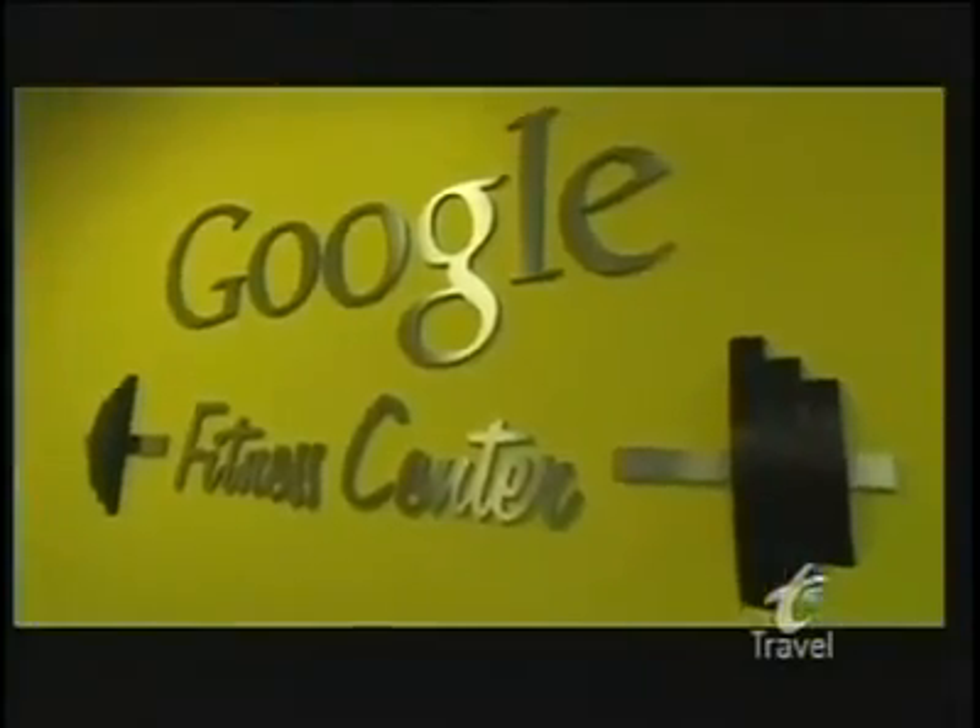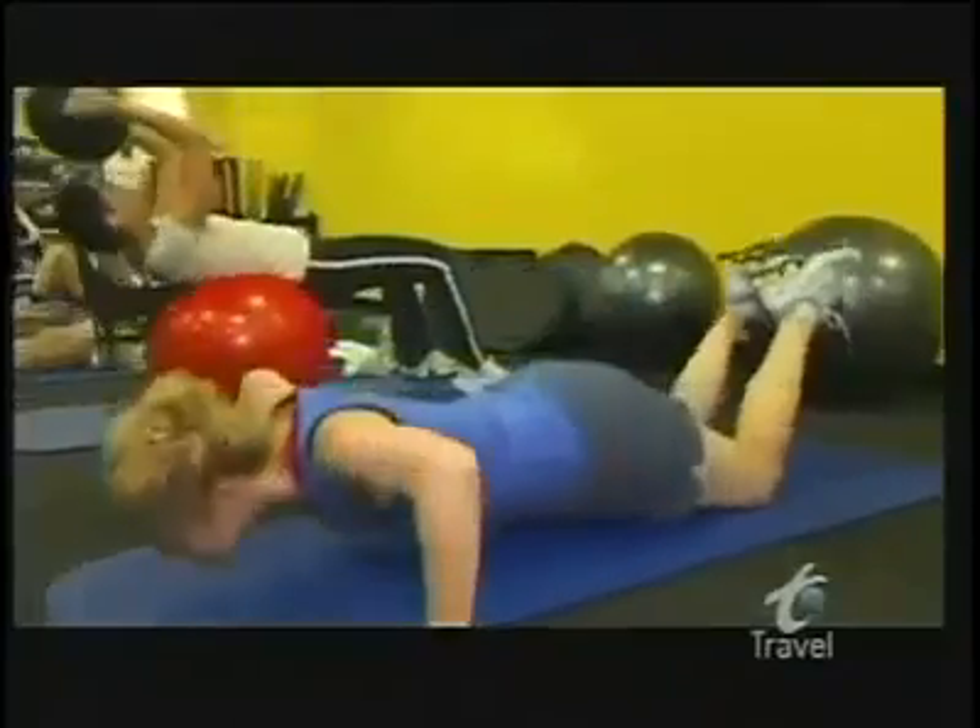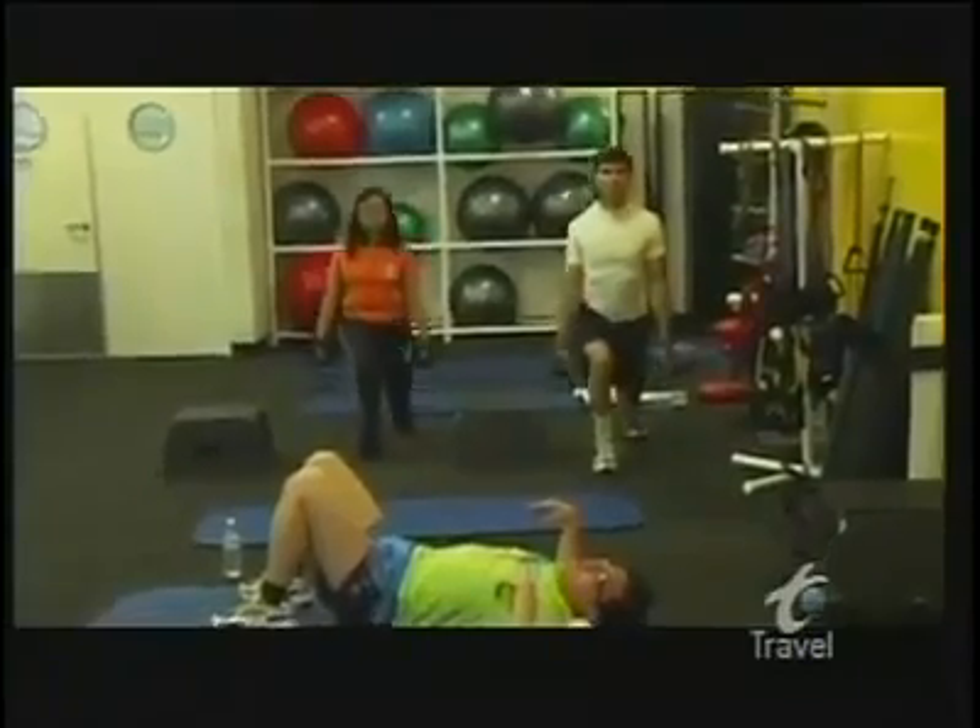But if employees feel like they've had too much to eat, Google's got the perk to take care of it. Not one, not two, but four fully loaded gyms — and they're all free. Having the gym here at Google has been great for me because it's allowed me to train for two marathons. I've been much healthier and happier, and getting those lunch runs in has been perfect for getting back to work. It's made me so much more productive.